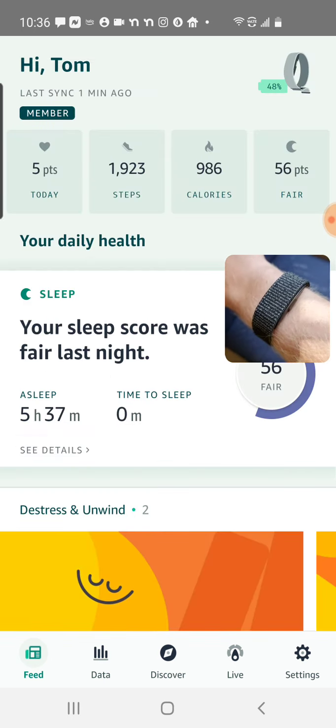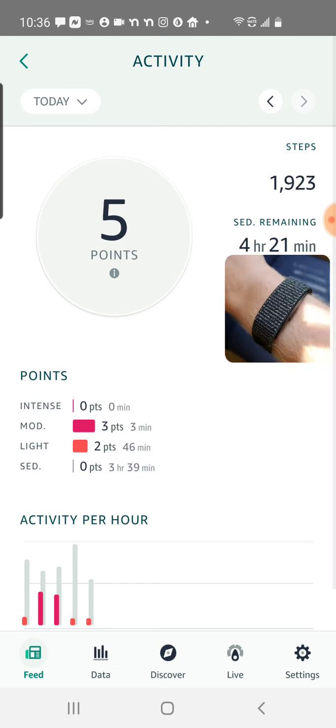I think the core metric here in the Halo app is the points feature. And this is, I think, one of the coolest things about the Halo and the Halo service — that you can actually get this points value for your day.